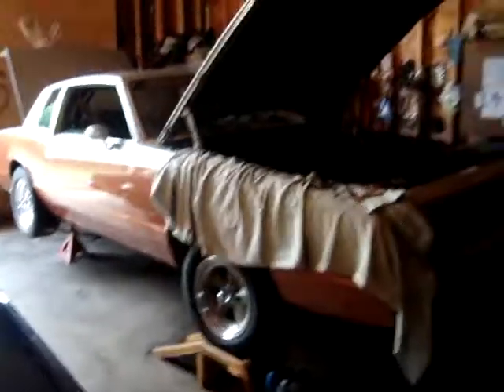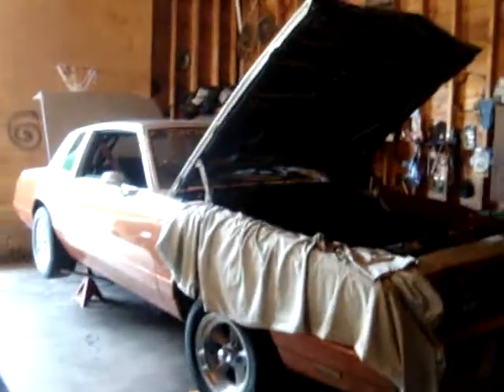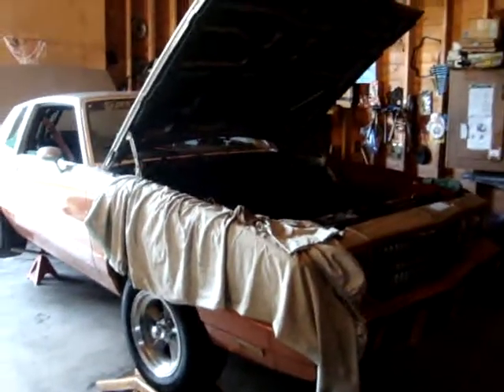Get this thing back together, hopefully have her on the road by Wednesday. Tomorrow's Tuesday, so I'll probably be working on it most of the day. Yeah, another update on my first major problem with the car.